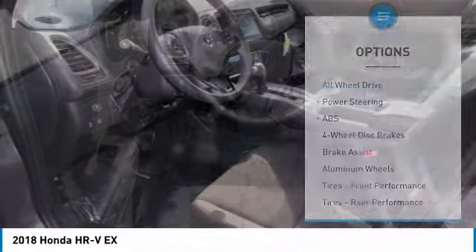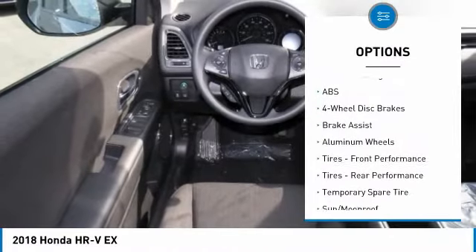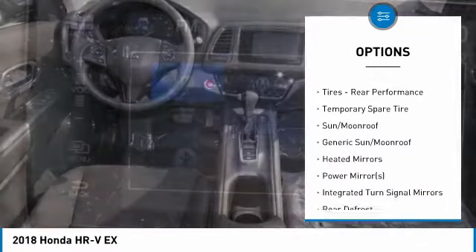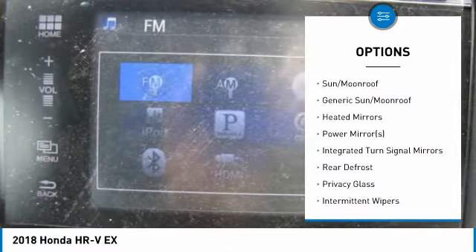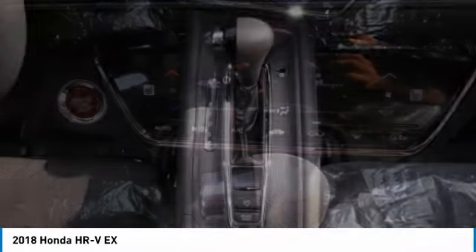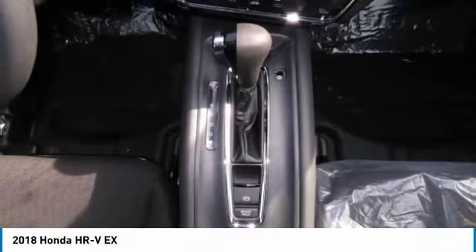Here are some of this vehicle's great options: anti-lock braking system, keyless entry, steering wheel audio controls, all-wheel drive, Bluetooth, adjustable steering wheel, power steering, floor mats, keyless start, and cruise control.